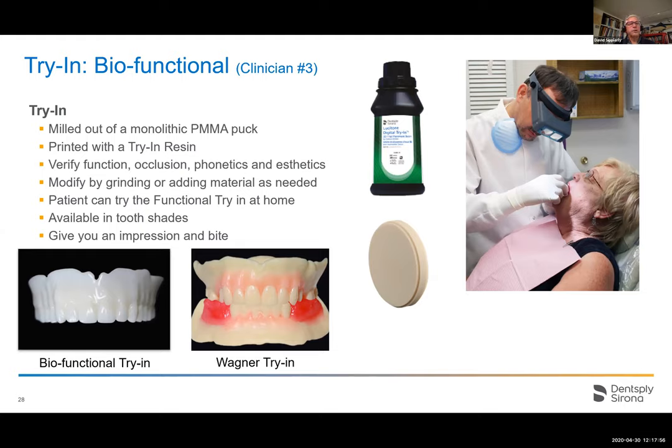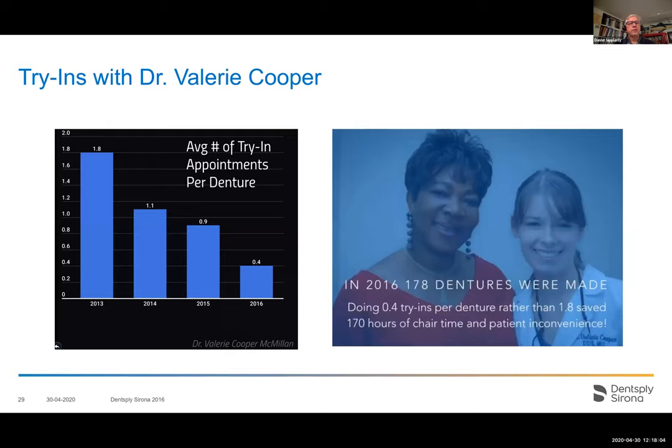I was always skeptical of biofunctional try-ins because doctors always want to adjust teeth — but adjusting teeth causes so many problems. At the Digital Denture Symposium in Arizona, Dr. Valerie Cooper gave a presentation showing she reduced her try-in appointments from nearly two down to less than 0.4 visits over a three-year period. In 2016 she did 178 dentures and saved about 170 hours of chairside time using a biofunctional try-in. At $7 a minute production goal, she saved over $71,000 of chairside time. That caught my eye.